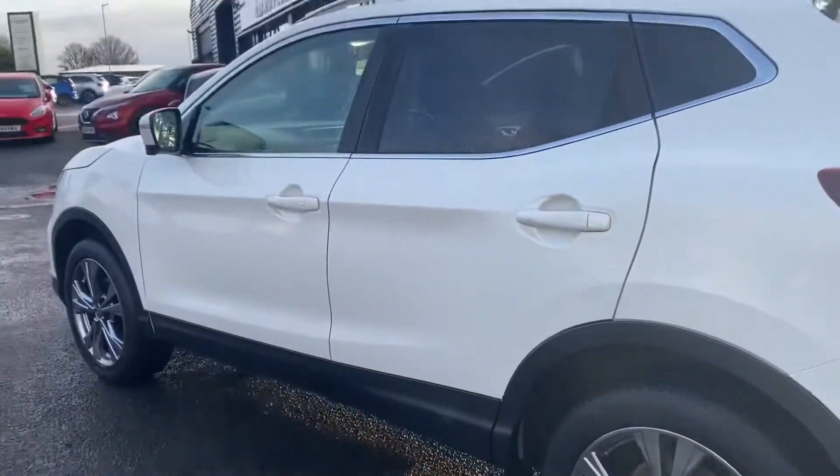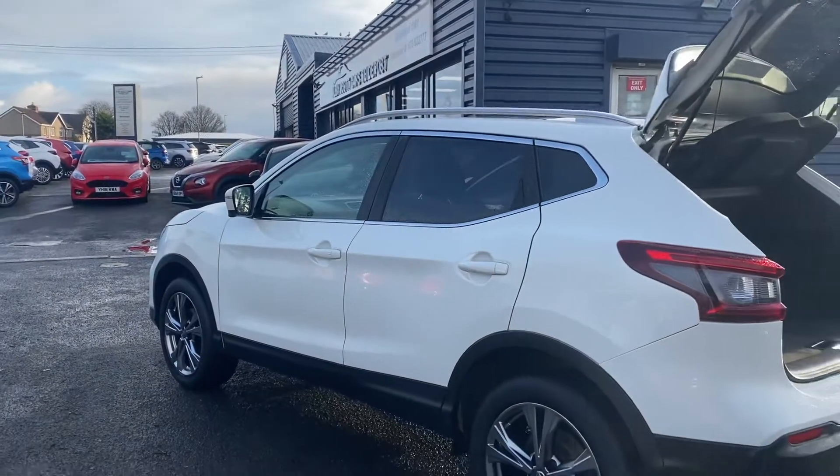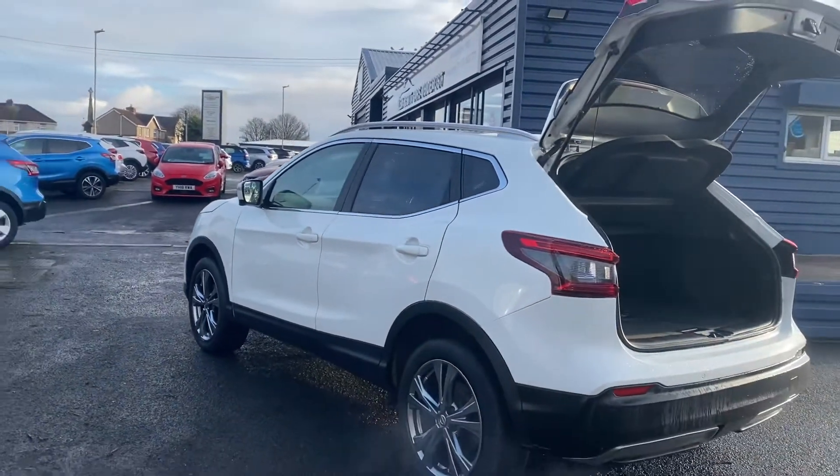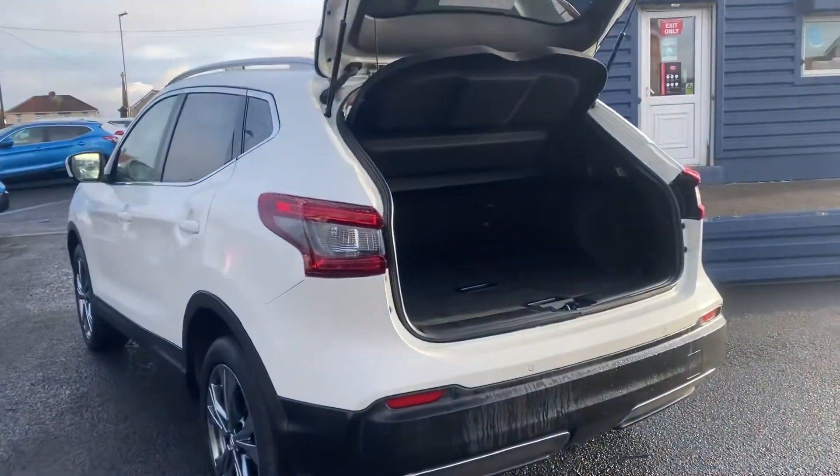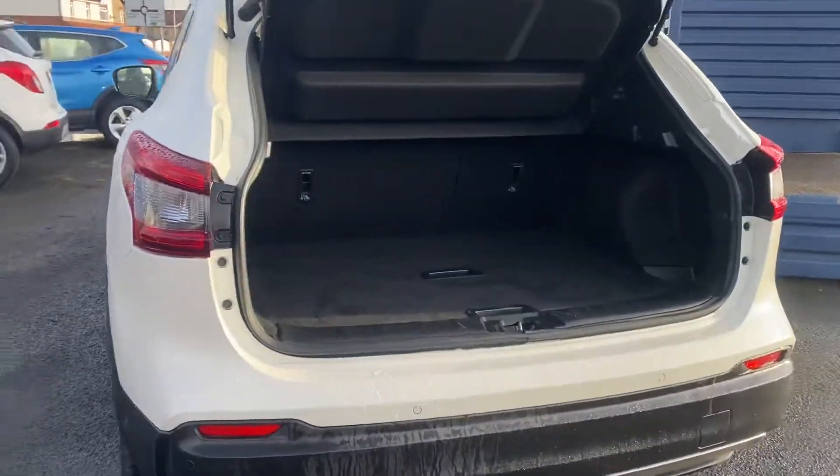We also offer nationwide delivery on all our vehicles. If you're interested in this car, you can give us a call and we'll be happy to give you a quotation. Our telephone number is 01670 823 777.